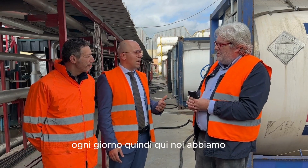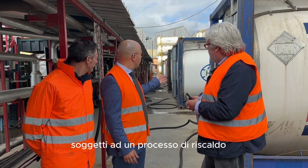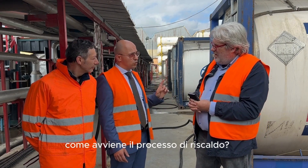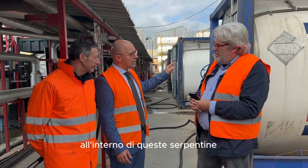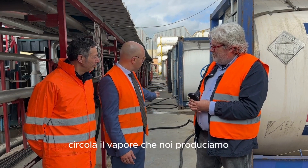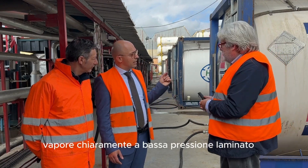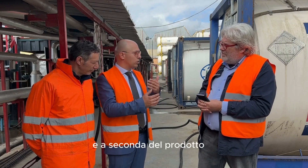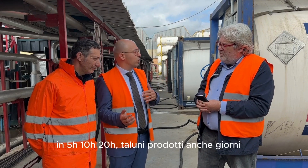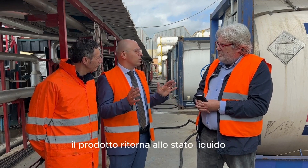Ogni giorno abbiamo 20-25 tank container soggetti a un processo di riscaldo. Come avviene? Ognuna di queste tank ha delle serpentine: all'interno di queste serpentine circola il vapore che noi produciamo, a bassa pressione, laminato. A seconda del prodotto, in 5 ore, 10 ore, 20 ore — taluni prodotti anche giorni — il prodotto ritorna allo stato liquido.